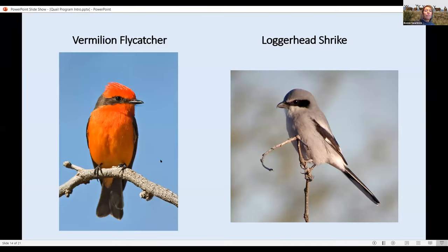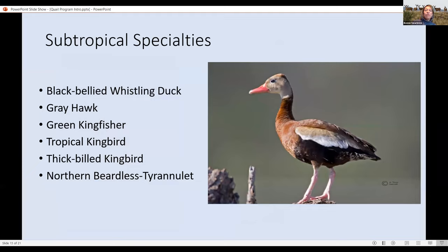Buenos Aires Refuge is known for its birds — over 340 species have been documented. This includes the beautiful vermilion flycatcher and, in the grasslands and other habitats, the loggerhead shrike. One special feature is that there are species of birds and plants not found much farther north — subtropical specialties more typical of areas to the south. This includes the black-bellied whistling duck, the gray hawk, occasionally a green kingfisher, and three flycatching types of birds: two kinds of kingbirds and the northern beardless tyrannulet.